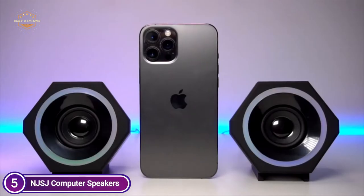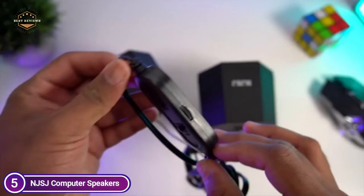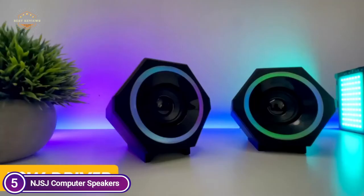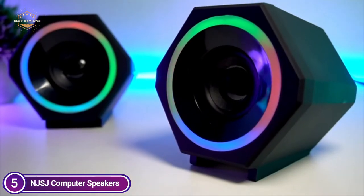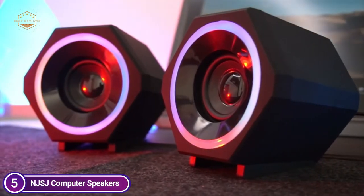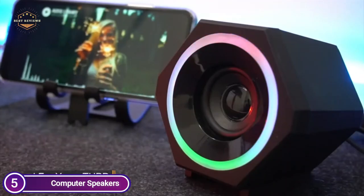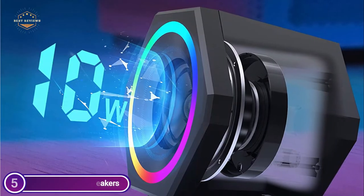The color changes automatically during usage and provides RGB light cycles that will enhance the mood of watching movies, listening to music, or playing games. It is possible to turn off and on the lights using the LED switch; however, you cannot alter the color of the light. Wireless desktop speakers include a 5.24-feet USB and an AUX cable. With the USB cable to power it along with a 3.5mm AUX cable for audio plug and play, there is no necessity to set up drivers.